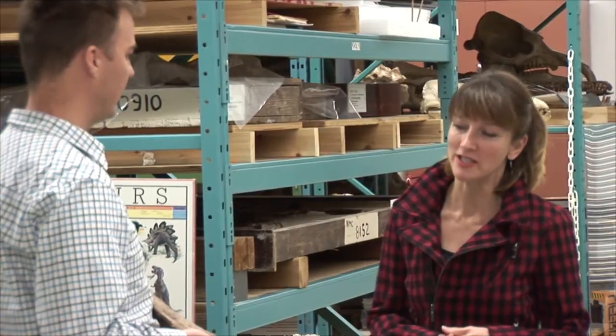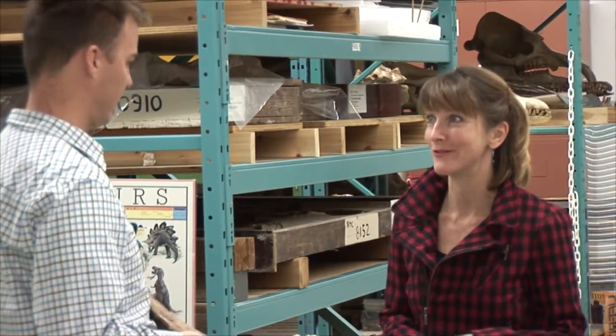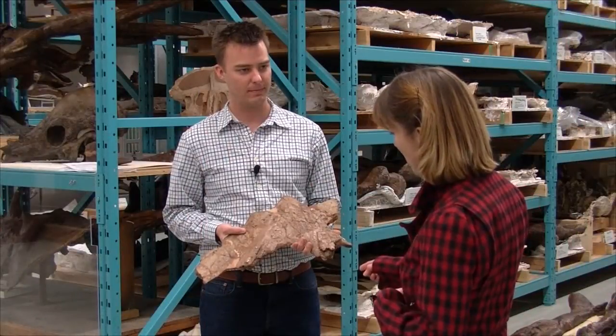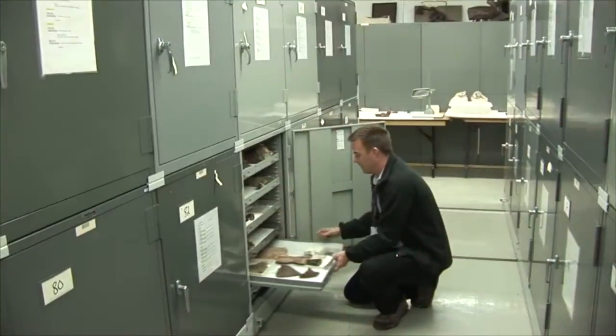Jordan, this recent scientific paper suggests new information about dinosaur biogeography — where they lived and how far they ranged. So what does this, if it is in fact Pentoceratops, tell us?